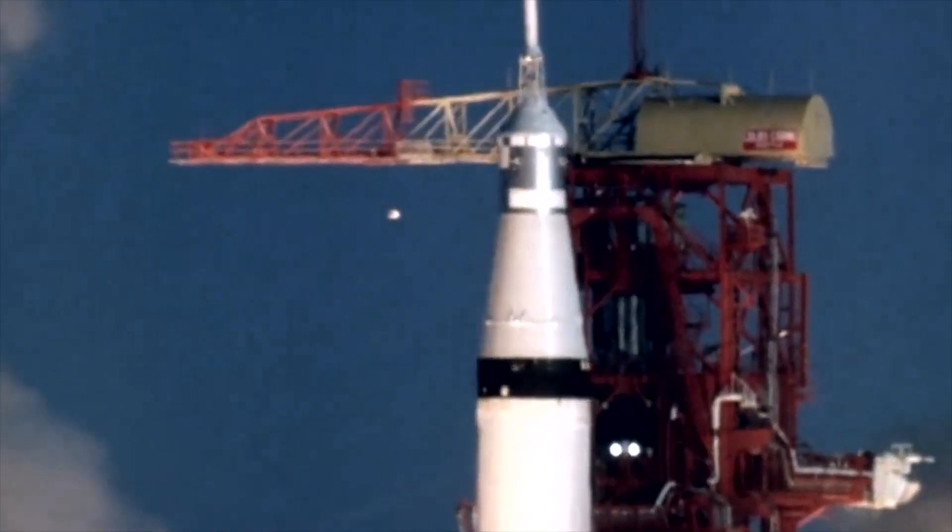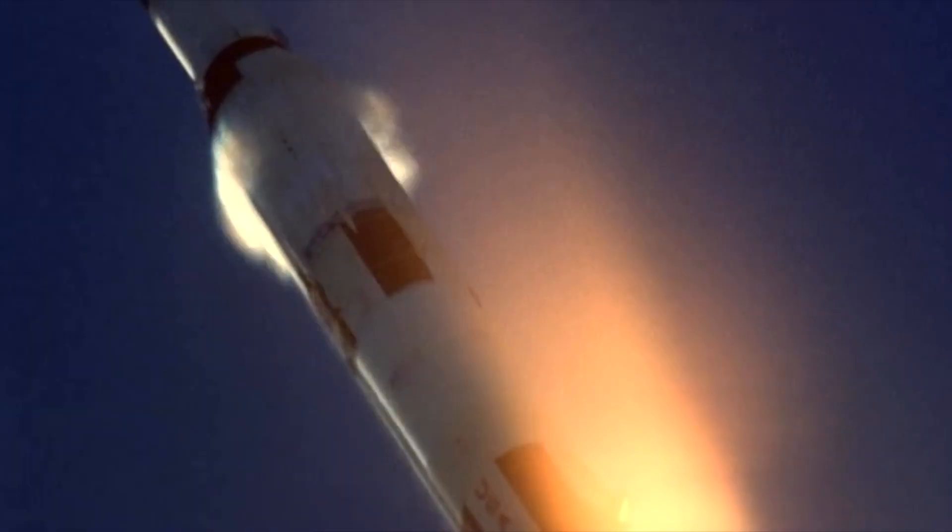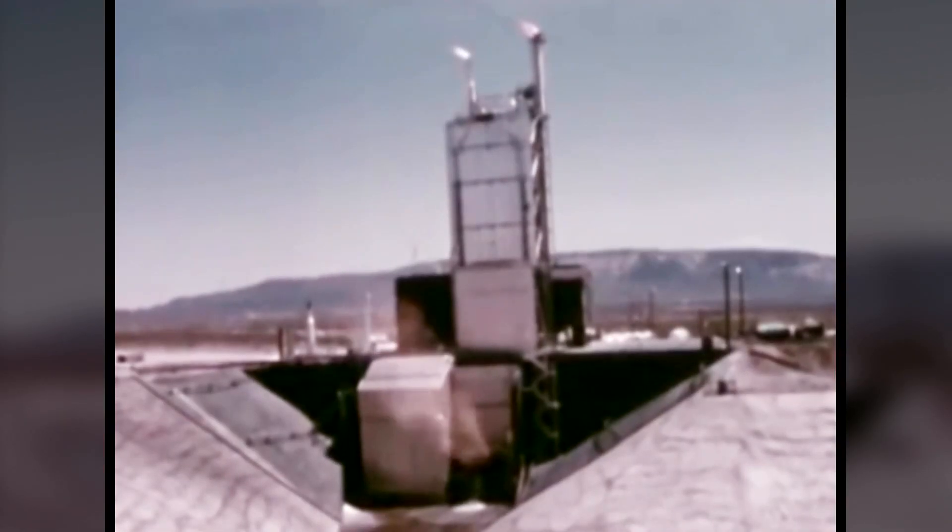Nuclear thermal propulsion was considered for use in the Apollo program, and significant development and ground testing was accomplished. Advances in technology since the 1960s may improve its affordability, viability, and acceptability.